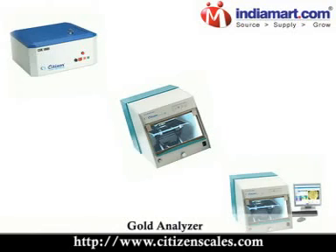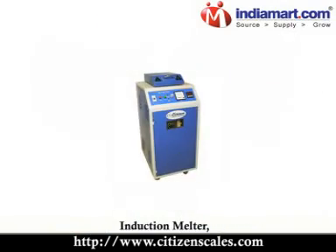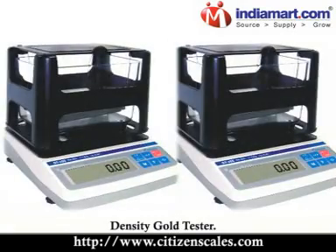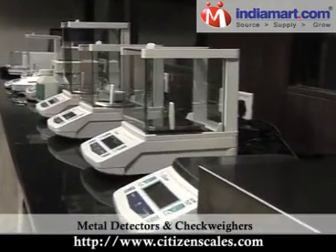Jewellery equipment includes Gold Analyzer, Laser Marker Machine, Laser Spot Welding Machine, Induction Melter, Ultrasonic Cleaners, Ring Engraving Machine, Engraving and Cutting CNC Machine, Laser Sawing Machine, Density Gold Tester, Industrial Scales, Crane Scales, Hell Scales, Weybridge Metal Detectors.